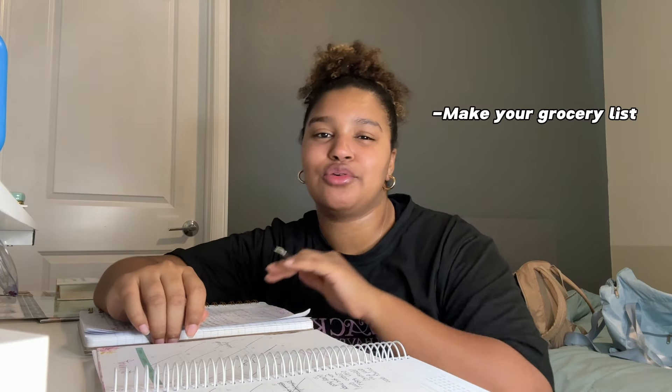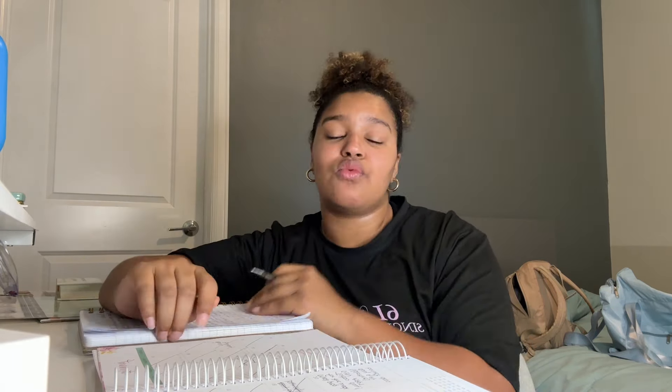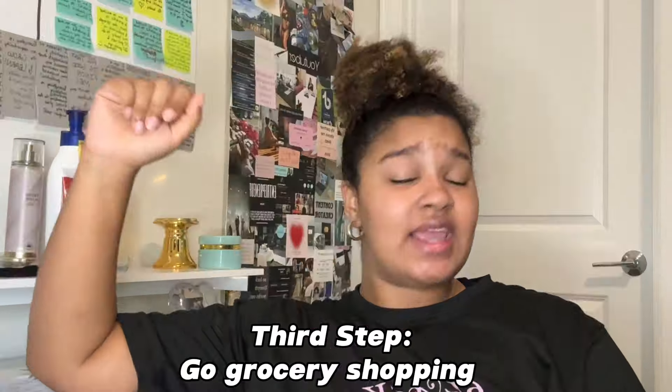Once you've created your meal plan for the week, make your grocery list from it. Write down everything you're going to need — snacks included, and dessert if you've made room in your calorie deficit for it. Make sure everything goes on that list, because you'll need it for the next step. Then it's time to go to the store.